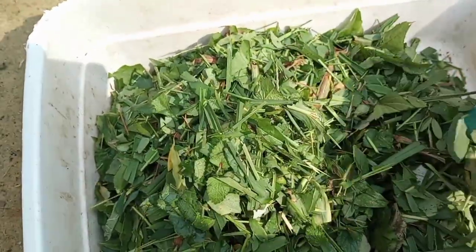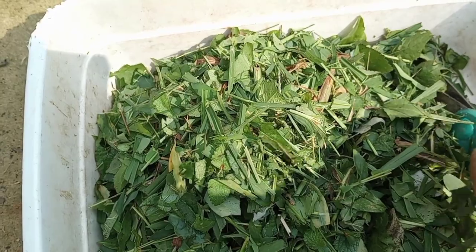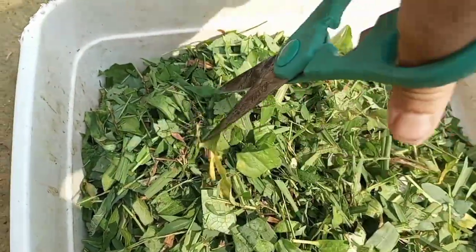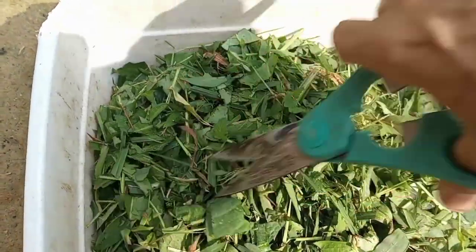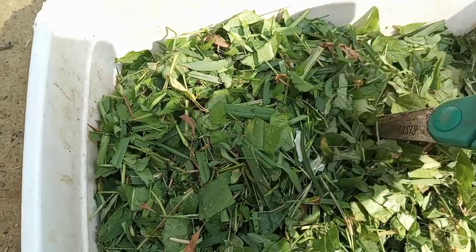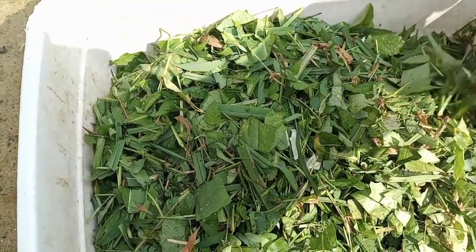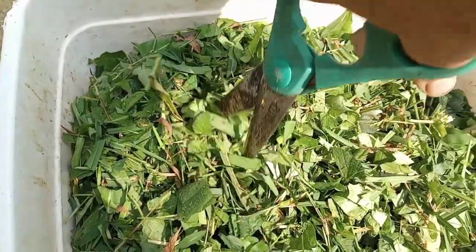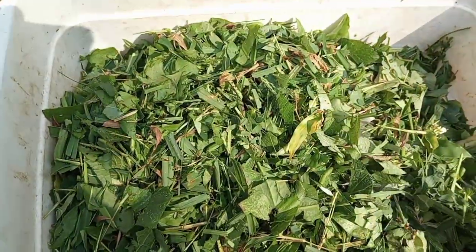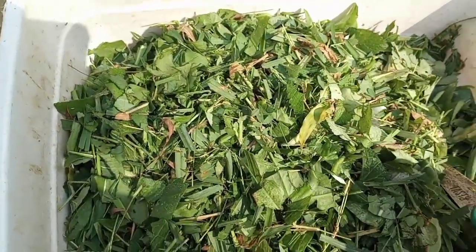Yeah, with the price of chicken feed — oh my gosh. Since my chickens don't free range anymore, I am discovering that I'm spending a lot more on chicken feed than before. So I'm trying to find ways to defray the cost, because the price of everything has gone up. So I go foraging for them, and all of this stuff is really good for them.